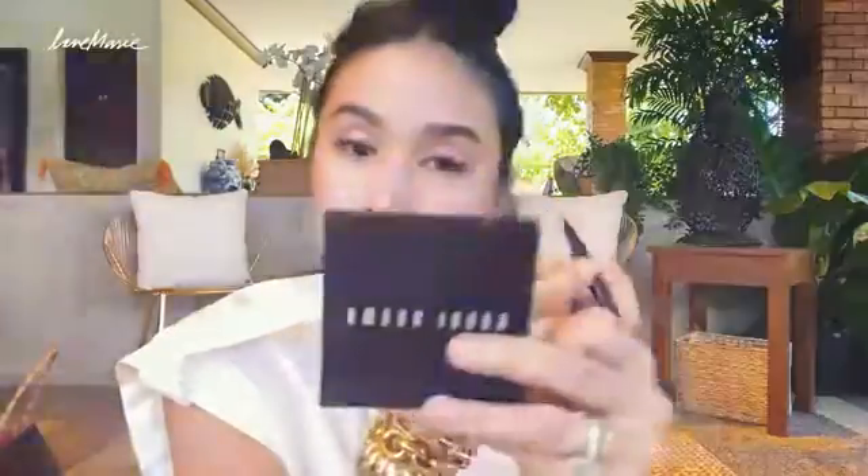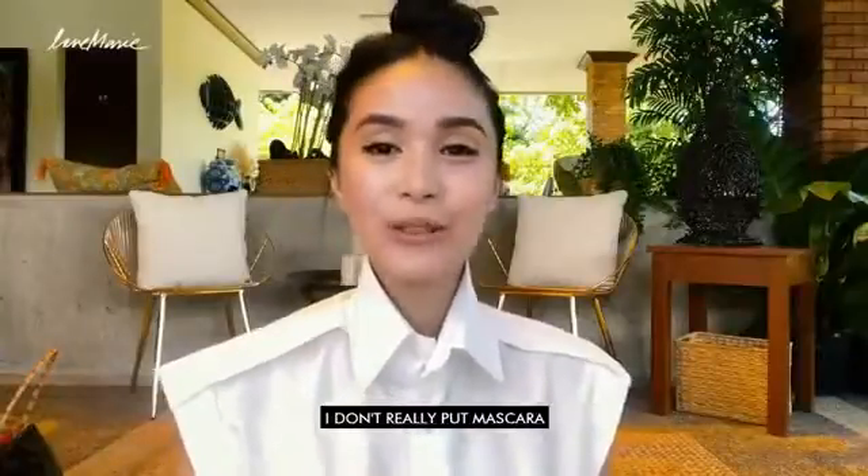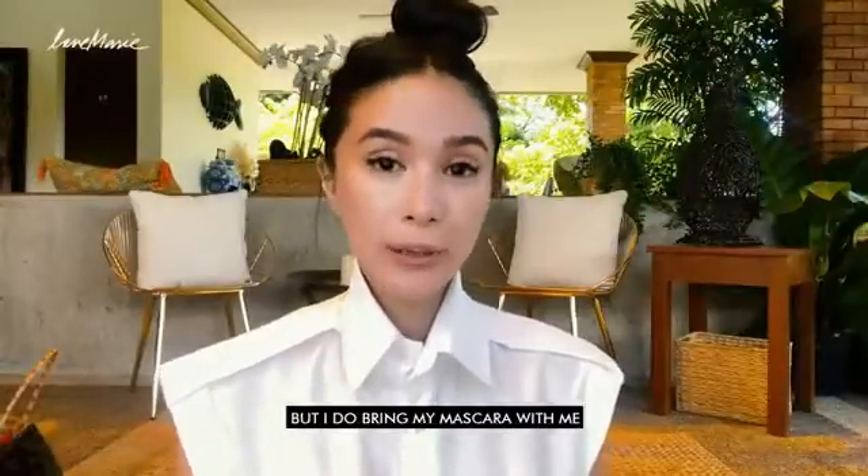Very, very light. Just fill up the whole eye. Since I have lashes already, I don't really put mascara, but I do bring mascara with me.